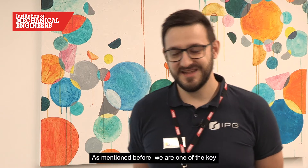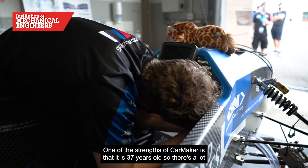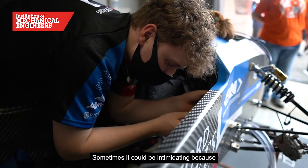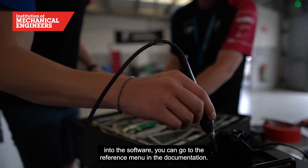Go on our website and request a license — it should be easy enough. We are one of the key partners for next year's Formula CarMaker Formula Student Competition, and there is a separate section on our website where, once you register for the competition, you can apply for licenses. You get a number of licenses for free for your team to use as you please. One of the strengths of CarMaker is that it is 37 years old, so there's a lot of pedigree and the documentation is quite extensive. You can do a deep dive into the software via the reference manual in the documentation.